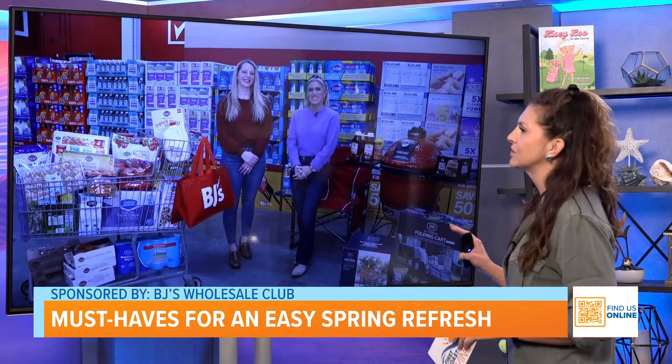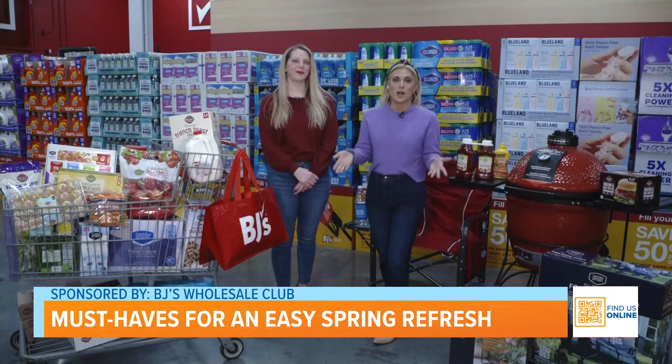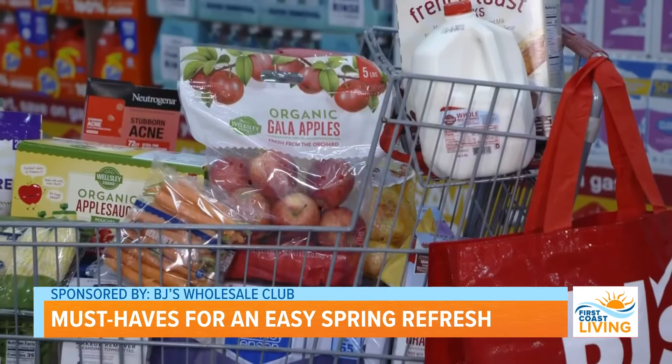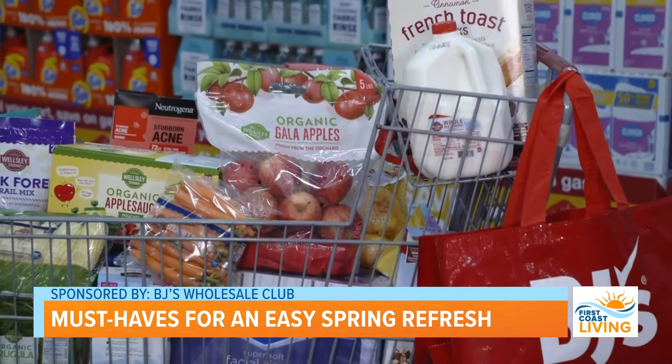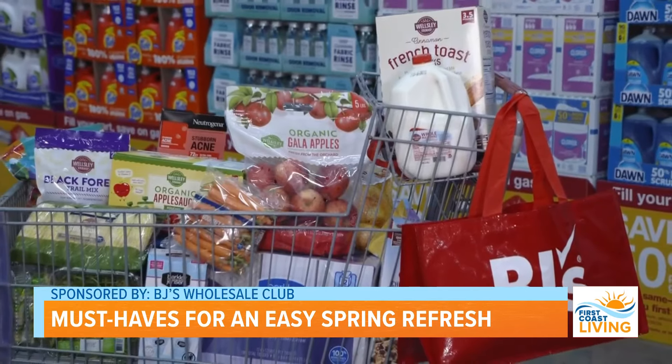So what is going on at BJ's Wholesale this season? BJ's Wholesale Club is that one-stop shop for all of your needs, from your household essentials to your groceries and really everything in between. What I love about shopping at BJ's is that I'm getting that value, but I'm also getting that tremendous quality.